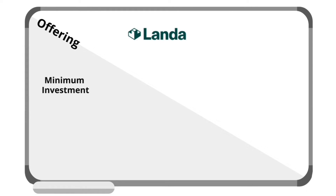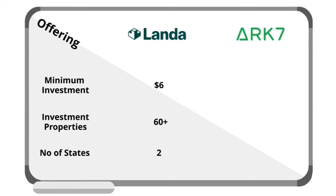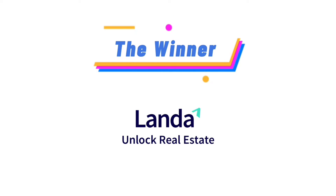Next, let's compare the offerings between the two platforms. For LandaApp, you can start investing with only $6 USD. They have 60-plus properties nationwide across two different states and are working on adding more. ARK7 requires a minimum of $20 USD to start investing and has around 10 properties for non-accredited investors spread over multiple states. Overall, the clear winner for offering is LandaApp.